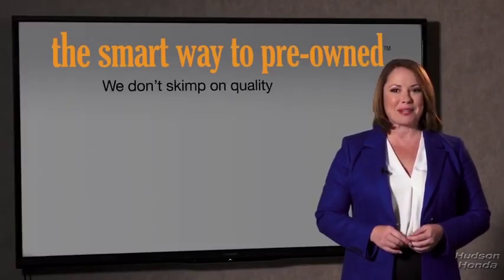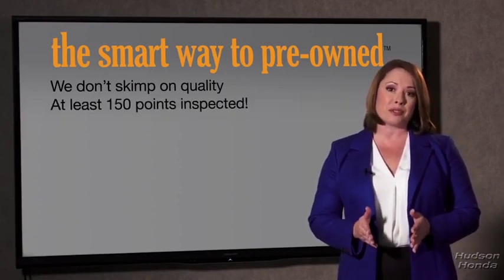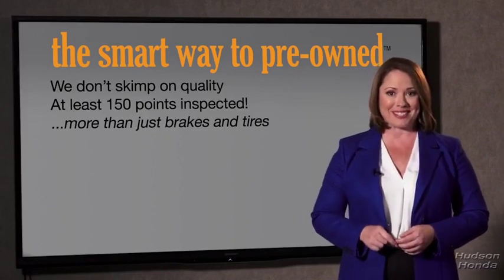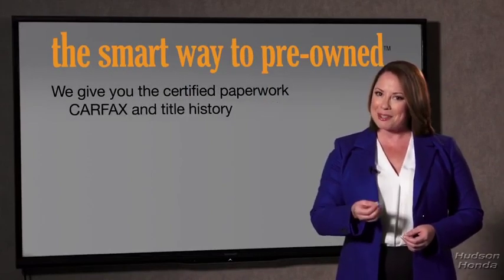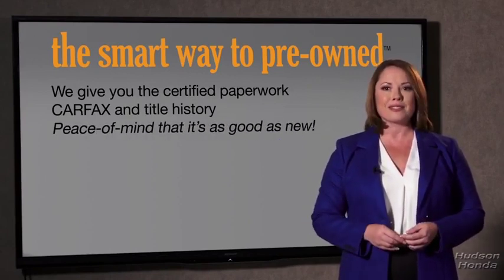That's why we don't skimp on quality. All of our pre-owned vehicles go through at least a rigorous 150-point inspection, checking more than just brakes and tires. The best thing I like about SmartWay Pre-Own, besides the great price I got, is that I know I bought a good car. Why should you worry if the odometer's been rolled back, or you're the victim of a salvaged or rebuilt vehicle, or worse, a washed title? We give you the certified paperwork, along with the CarFax and the title history.